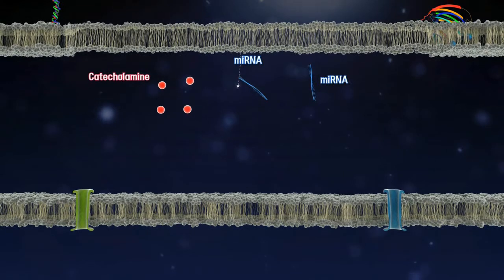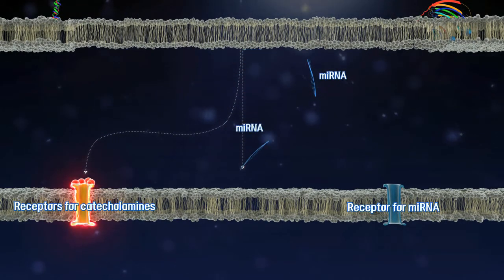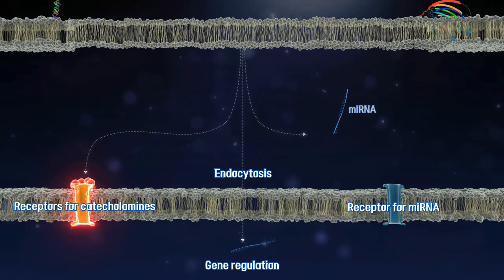Catecholamine activates its receptor. MicroRNA can be transported by endocytosis into the target cells, where it regulates gene expression.